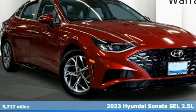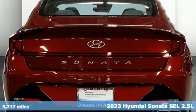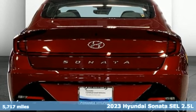It's a 2023 Hyundai Sonata. Challenging convention to find a better way. It's the Hyundai way.